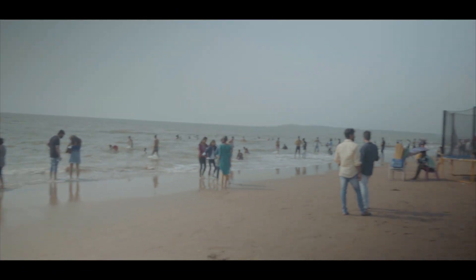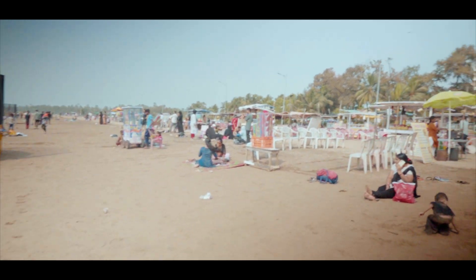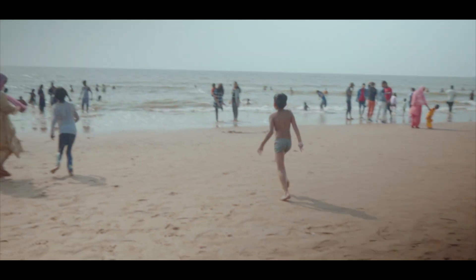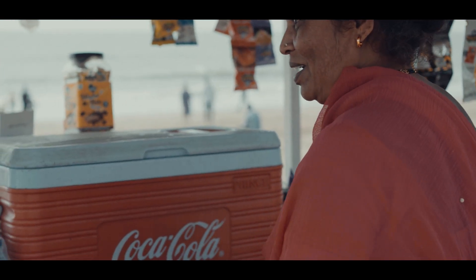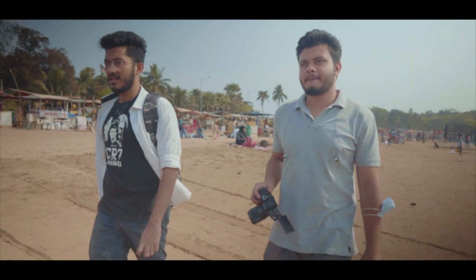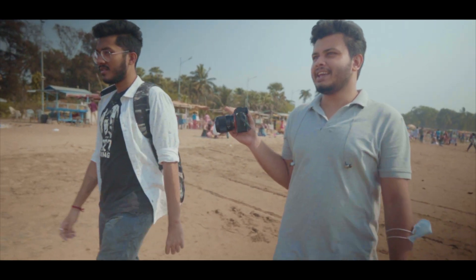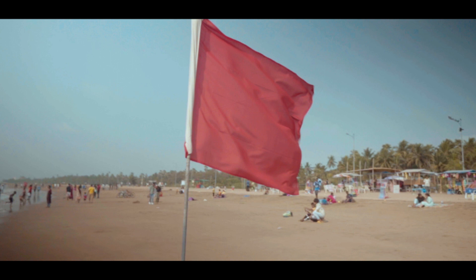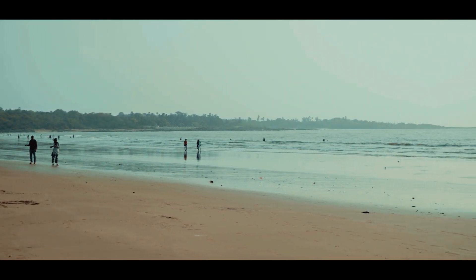Now let us talk about Aksa Beach. Aksa Beach is a popular beach and vacation spot in Aksa Village in Malad, Mumbai. It is situated close to Marve Beach. It is a popular weekend destination — a beautiful beach that has a combination of mangroves, rocks, and a small hill. It is a long stretch beach and not very crowded, making it suitable for those looking for peaceful interaction with the sea and nature. Aksa Beach is one of the cleanest beaches in Mumbai.